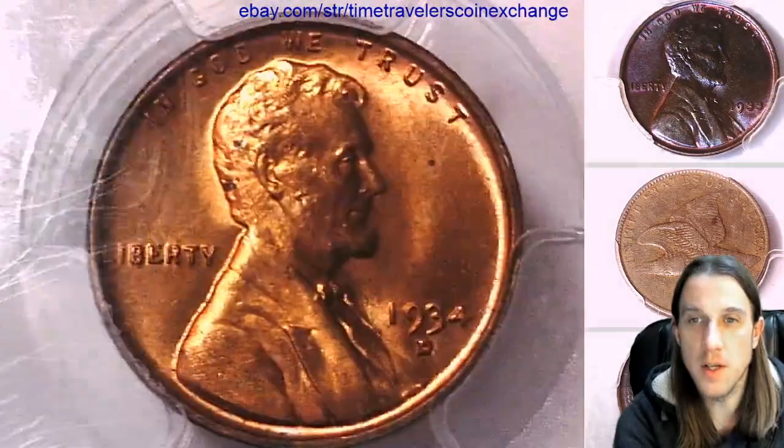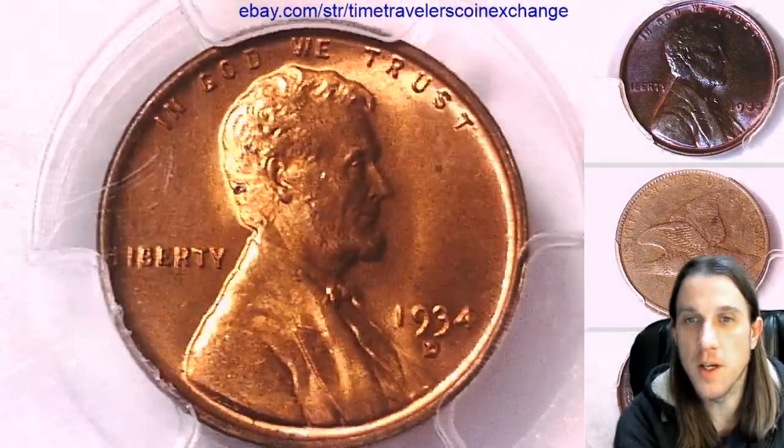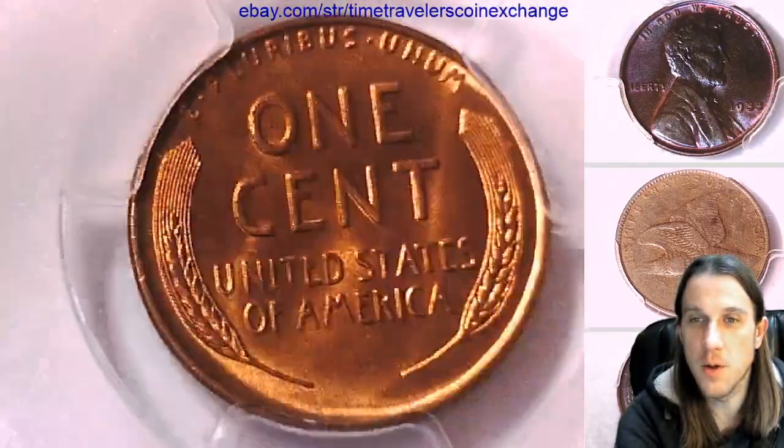If you ever see a coin that you like, there's always a link in the description below the video. It takes you to eBay to a listing of the coins you see.